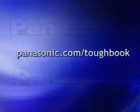To find out more about how Panasonic Toughbook can meet your rugged business requirements, be sure to visit them at the web address shown on your screen.